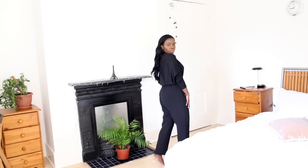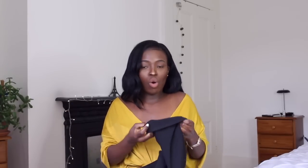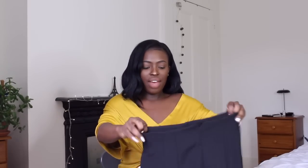I'm also thinking of taking the trousers to be tailored because they're supposed to be cropped but they're full length on me. If you're very tall and they're short on you, there's quite a lot of fabric in the hem so you can take them to a tailor or undo them yourself for extra length. I just want a little bit taken off so they still look cropped.